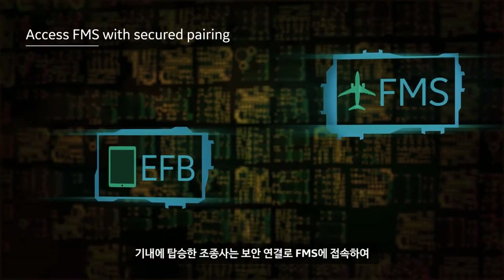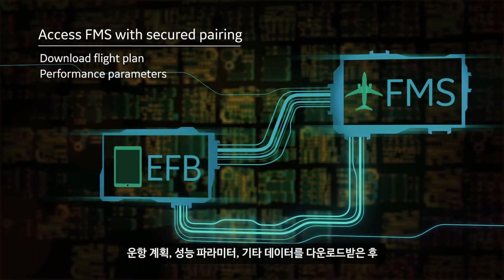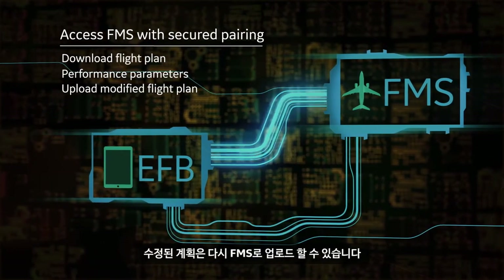Once onboard, the pilot can access the FMS using secured pairing to download a flight plan, performance parameters, and other data to synchronize the flight plan application. A modified plan can then upload back to the FMS.